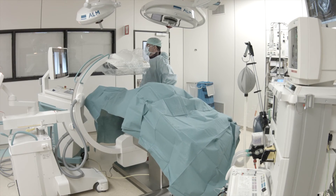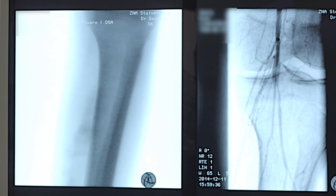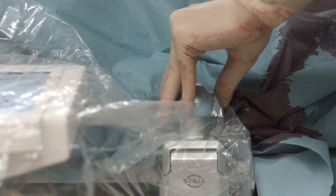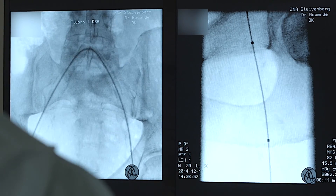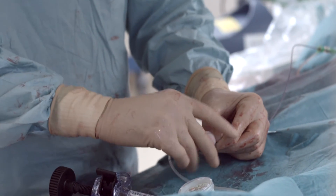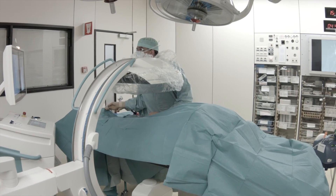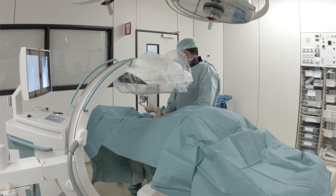The free-float gives me the capability of using my table as a natural extension of my arms, so I can reach every point I want very precisely. Every movement becomes automatic without thinking, so I can achieve the best results and save time, because shorter and safer procedures are better for everybody, and of course especially for the patient.